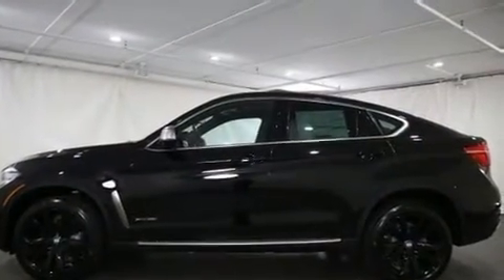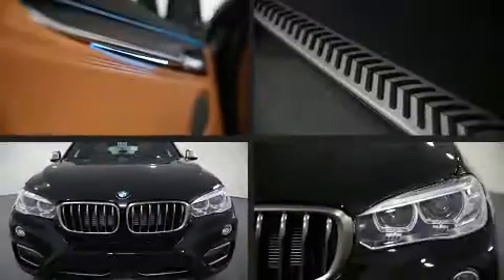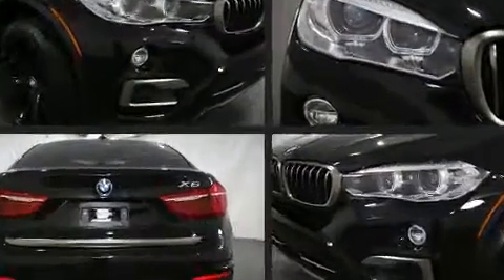BMW prioritized fit and finish, as evidenced by a built-in garage door transmitter, skid plates, lane departure warning, and remote keyless entry. Rear passengers enjoy seat heating functionality, keeping them warm during the winter months.